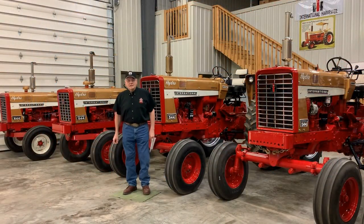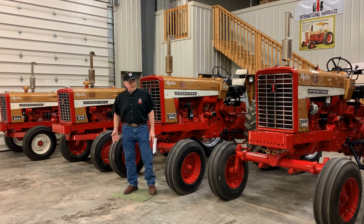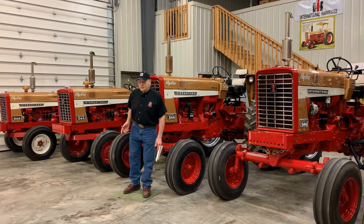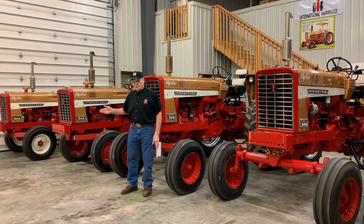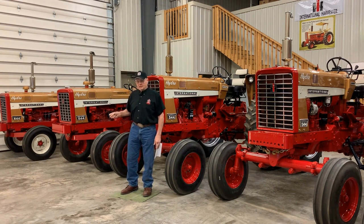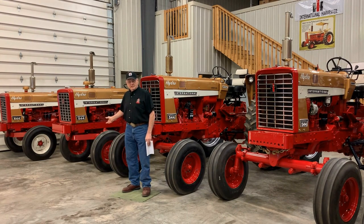Research shows that the 544 had the lowest number of gold demonstrators available, with only 18 gold demos that we know of. Of the 18, eight are the Farmall models — we have a gas and a diesel version here. In the utility version like the one on the end, there are seven that we know of, most with the diesel engine. In the row crop utility version like this one right here, there's only one that we know of that was ever produced, and it was originally sold in Maine.